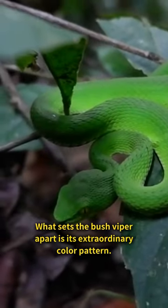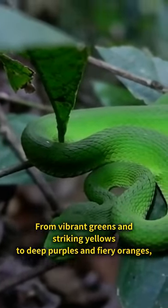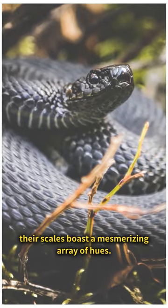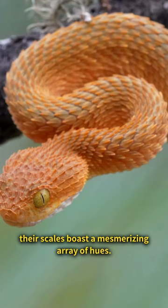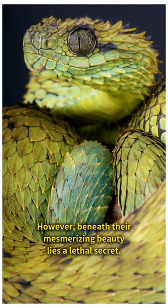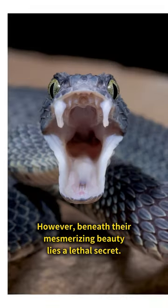What sets the bush viper apart is its extraordinary color pattern. From vibrant greens and striking yellows to deep purples and fiery oranges, their scales boast a mesmerizing array of hues. This incredible variety makes them a true spectacle to behold. However, beneath their mesmerizing beauty lies a lethal secret.